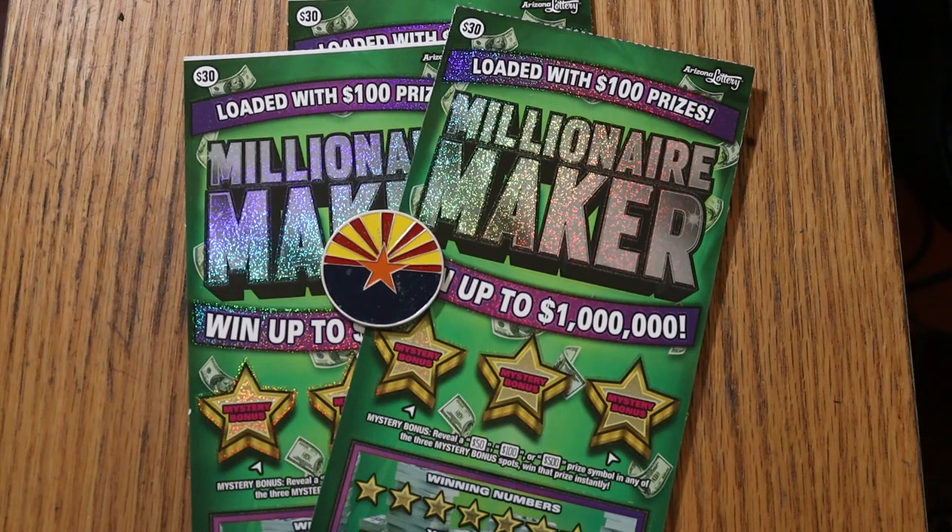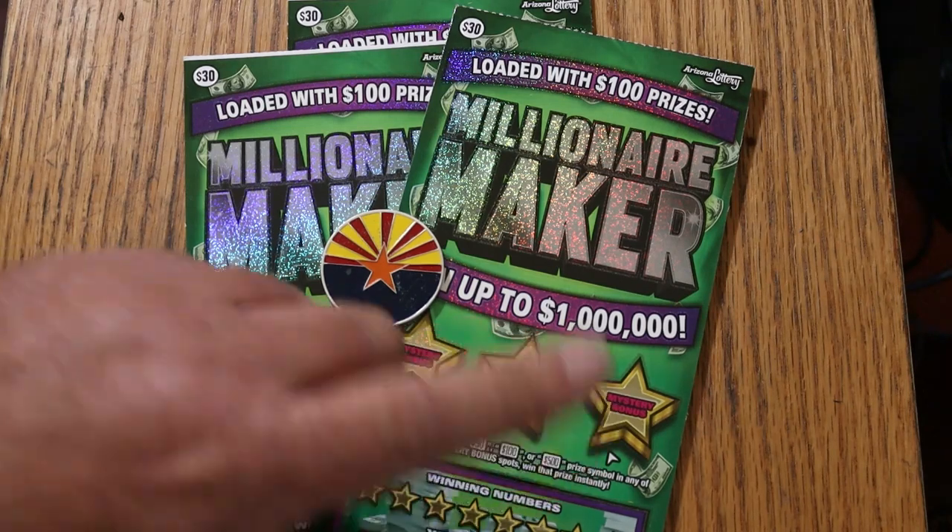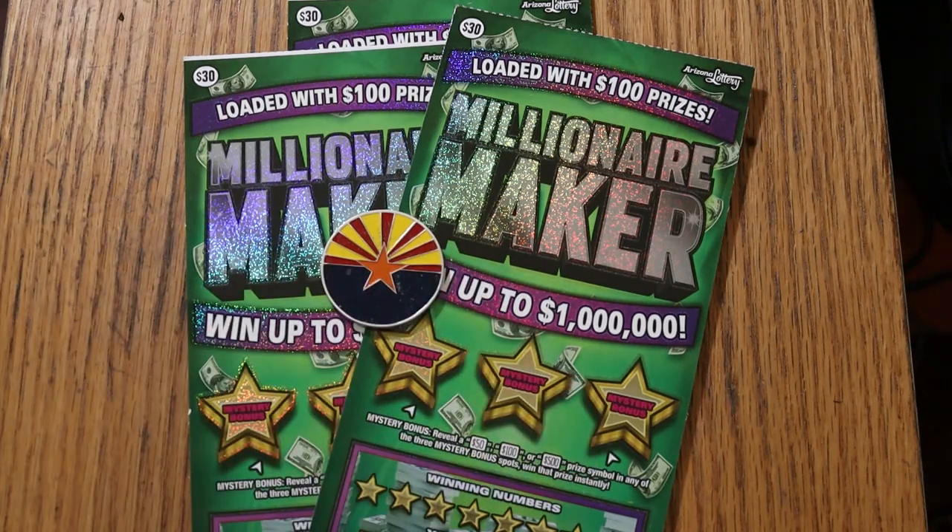So anyway, this is a matcher — match your number to the winning number. Find the money bag, win the prize. Find the 50 times symbol, win 50 times the prize. Or you can find 50, 100, or 500 under the three bonuses. That's pretty much all there is to it.